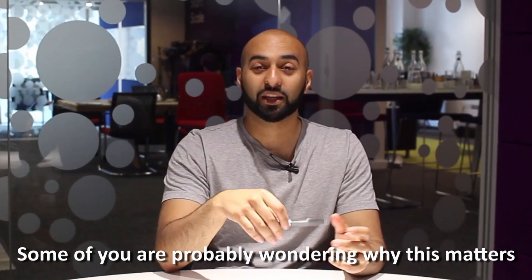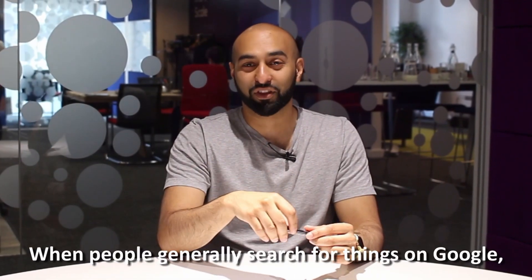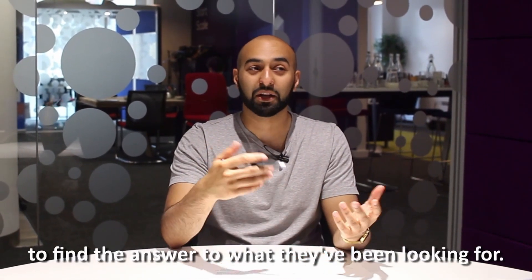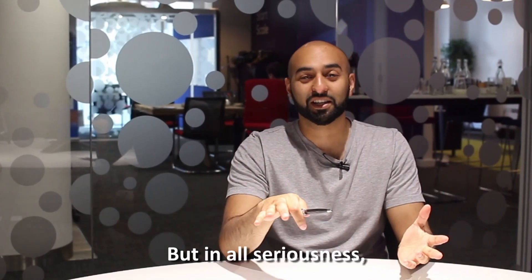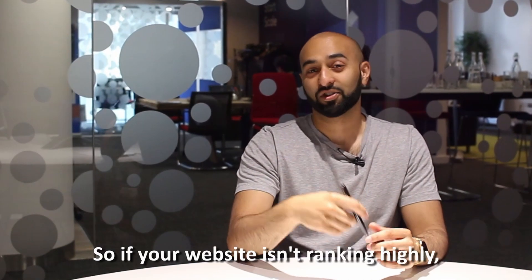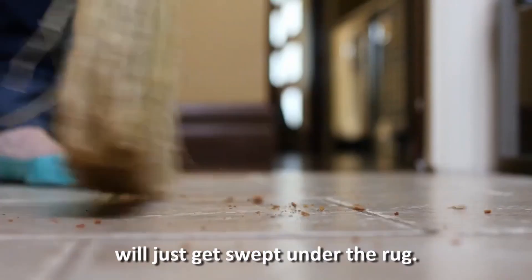Some of you are probably wondering why this matters, and the answer is yes, it does. When people generally search for things on Google, they do not spend all their time sifting through all the results to find what they've been looking for. In all seriousness, many users want their answers to their queries to be accessible and fast. So if your website isn't ranking highly, then your amazing website that you put so much love and work into will just get swept under the rug.